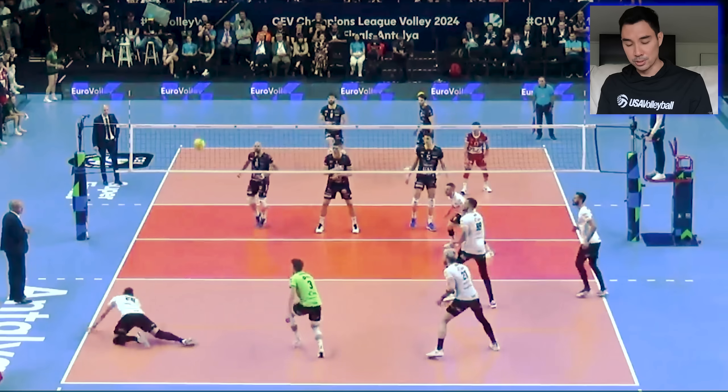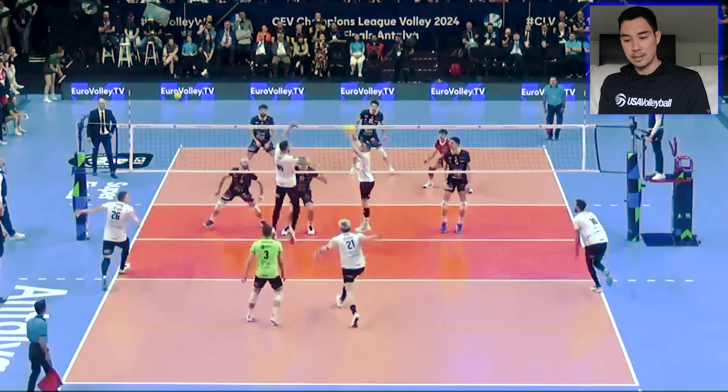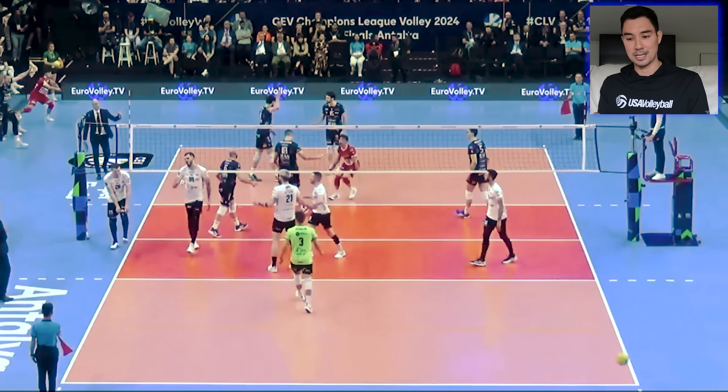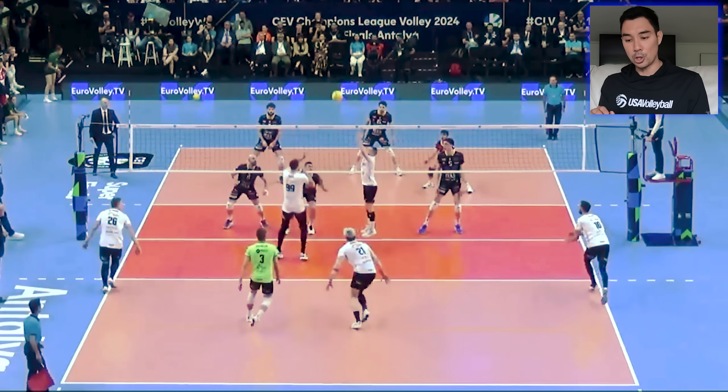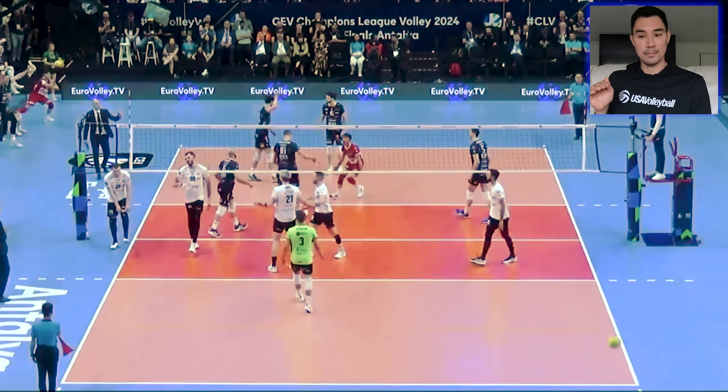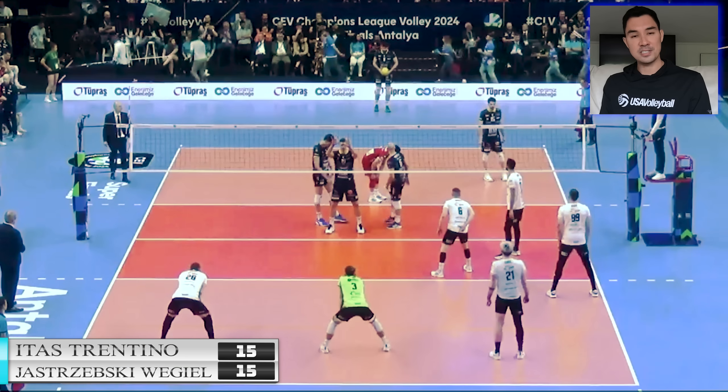Podraskin in the middle for Trento calls a commit probably before this play and commits on Huber. Huber, this Polish middle, is very hard to stop — you have to be jumping almost before he hits the ball. So he's up in the air with him, presses over the net, and gets that block. That is a huge point. 15 all now.